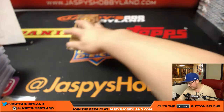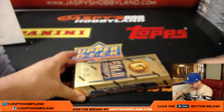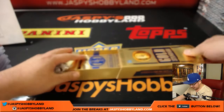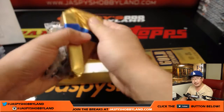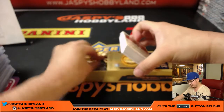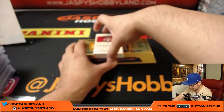Last box — good luck, everybody. This was break number 14 from jaspyshobbyland.com. I'll post break 15 and 16 shortly after this break. If you're watching days afterwards, it might have filled up already, but just go to the website anyway if you're watching on YouTube — jaspyshobbyland.com. Just go there and get spots, get teams — baseball, football, basketball — it's all on the site. Check it out.